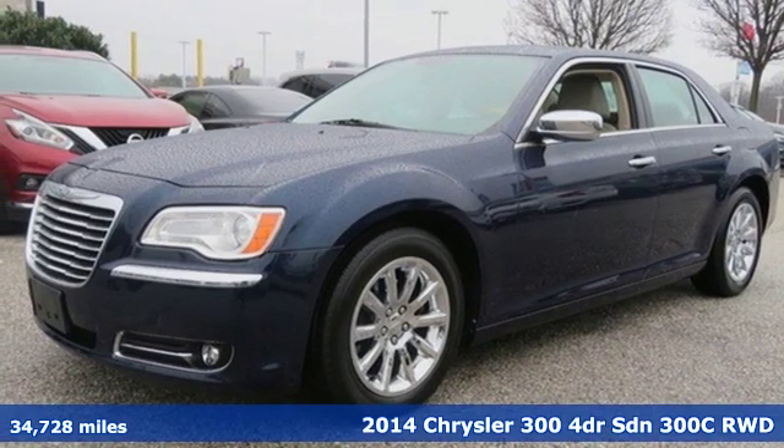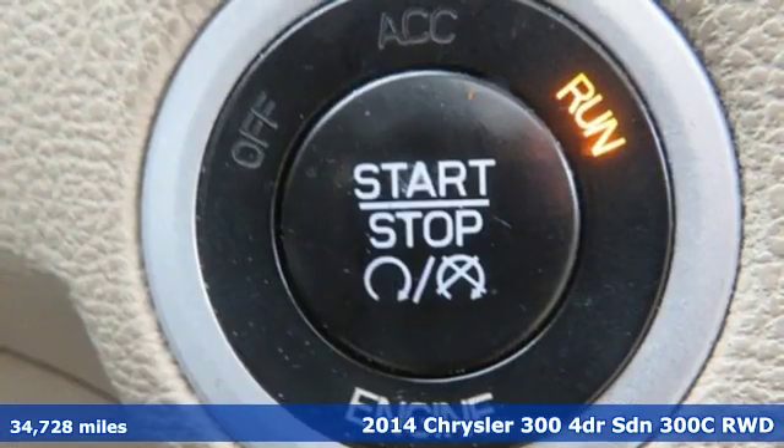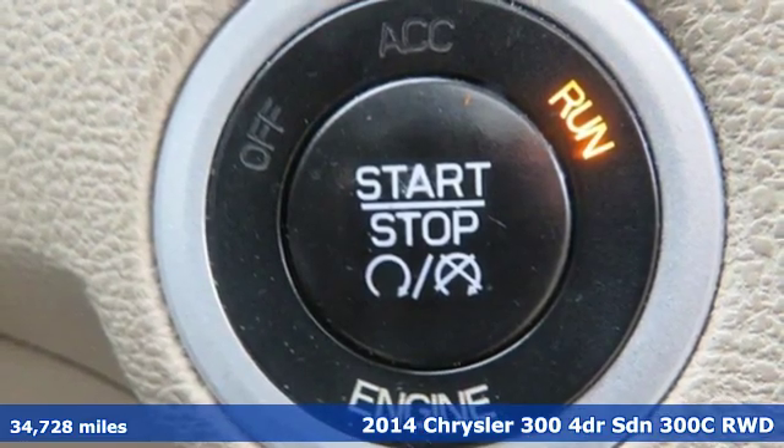Here's a 2014 Chrysler 300, performance that thrills with luxury that caters.